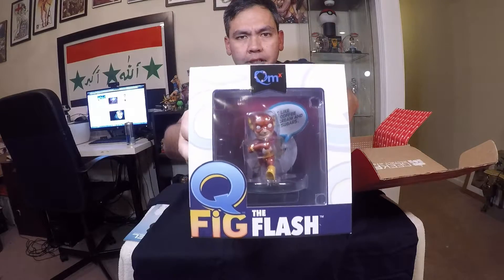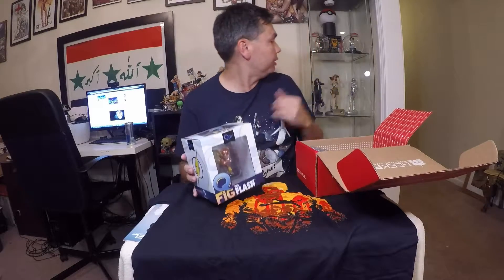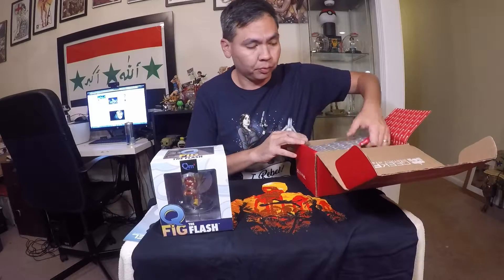Let's see what else we have here. We have a Q-Fig Flash figure. I have like three Batman figures, so this will be a nice addition to go with them. Adding Flash to the collection will be really nice — you could probably put him right there with Cheetah and all them. You guys should definitely check out the CW show because it is well worth it.